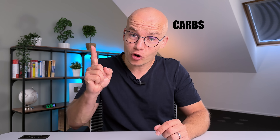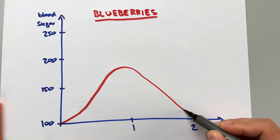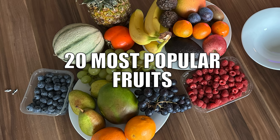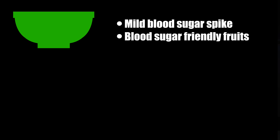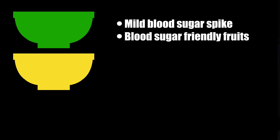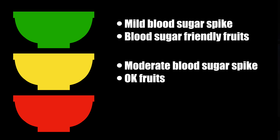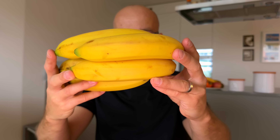I also studied the carb content, fiber content, and the glycemic index of each fruit to see if there is a link between these data points and how my blood sugar reacts. I think we got the winner — it's right here in this bowl. Keep in mind I'm not a doctor or nutritionist; I'm just someone who's lived with diabetes for 35 years. We're going to divide the 20 fruits into three buckets: a green bucket for fruits causing only a mild blood sugar spike, a yellow bucket for moderate spikes, and a red bucket for steep spikes.